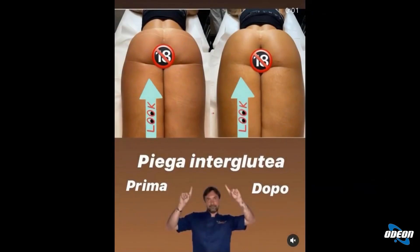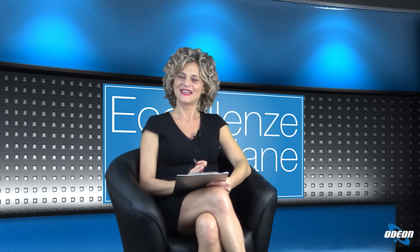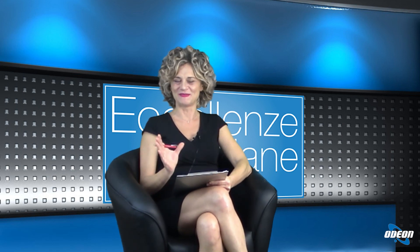Vediamo una foto che il professore ci commenta: la piega interglutea prima e dopo. Questa è la cosiddetta piega interglutea che tende ad abbassarsi. La tecnica, al di là del volume che può dare, è fondamentale perché prevede un lifting del gluteo: tira in su il polo superiore e il polo medio, in modo tale che la piega interglutea si rialzi. Il risultato è molto bello da vedere e non dà nessun effetto artificiale.